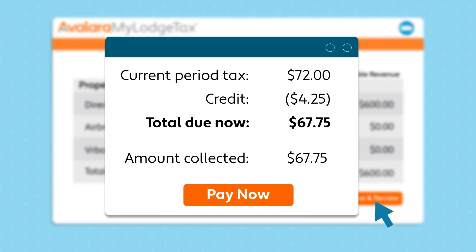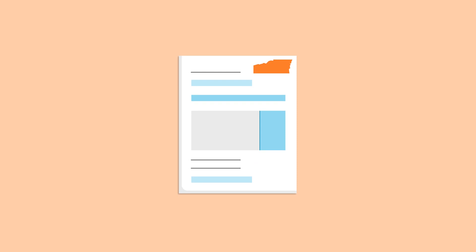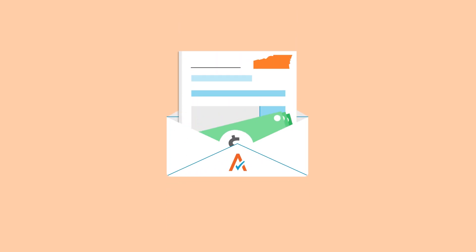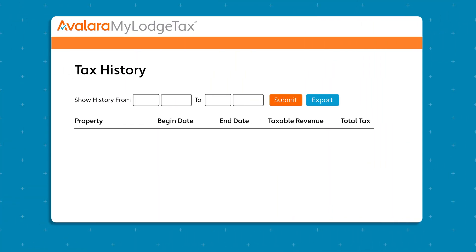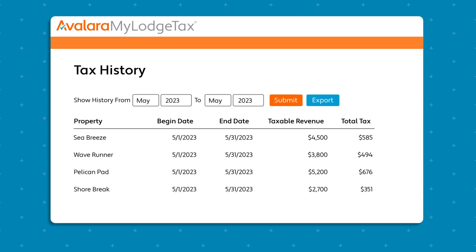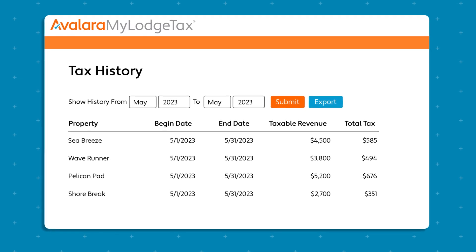When you save and review your revenue, we show you how much tax was calculated and how much money we'll pull from your bank account to cover your taxes. If everything looks correct, tell us to file. Then we'll generate your lodging tax returns, pull money from your bank account to cover the taxes you owe, and file your lodging tax returns, always prior to each jurisdiction's due date. At the start of the next month, we post receipts and summaries of the returns we filed to your MyLodgeTax account. This way, you always have a record of the returns that we filed for you.